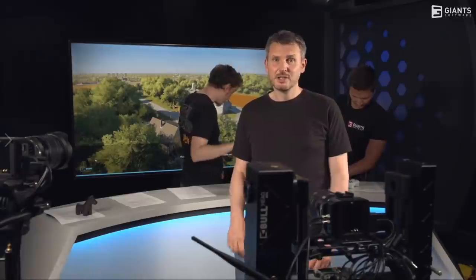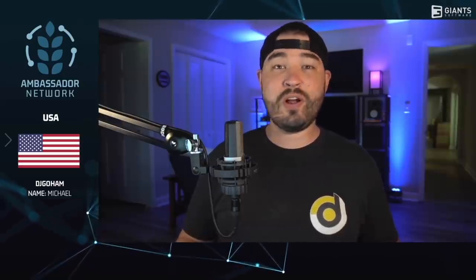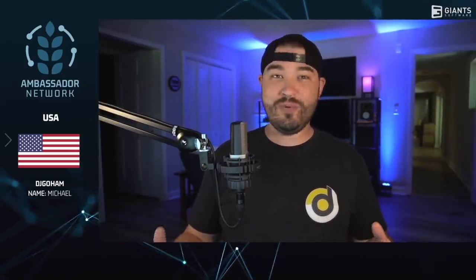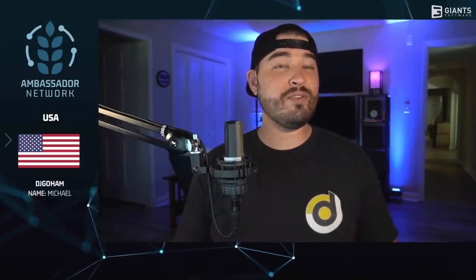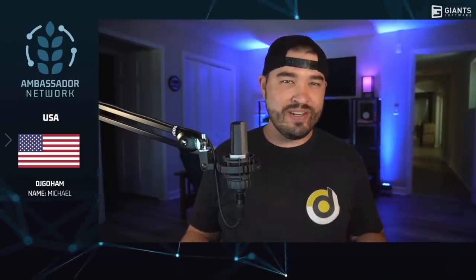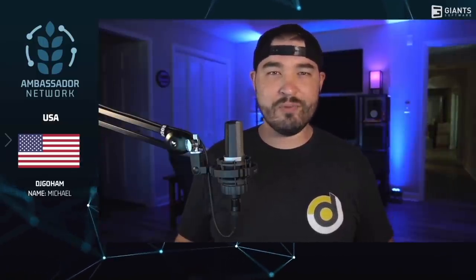Let's introduce you to another ambassador - he is one of our US ambassadors, usually getting up early and always full of energy. Here's DJ Goham. What's going on everybody, DJ Goham here. Welcome to FarmCon 2021 - this year, just like last year, is a little bit different since we're all watching from home. Since Farming Simulator 22 is releasing this year, this FarmCon is going to be crazy. I want to give a quick shout out to the Goham Fam and all of you watching live. Farming Simulator is such a community-driven video game and it is so exciting to have such a wonderful, large community supporting the game. Without you guys, none of this would be possible - thank you.